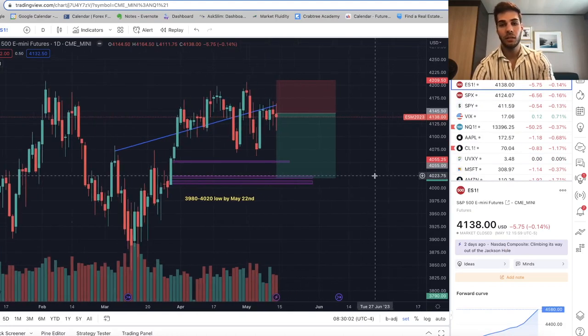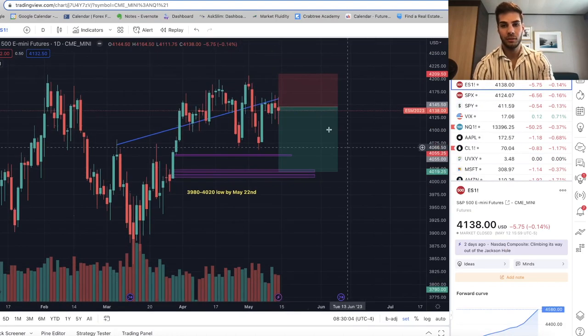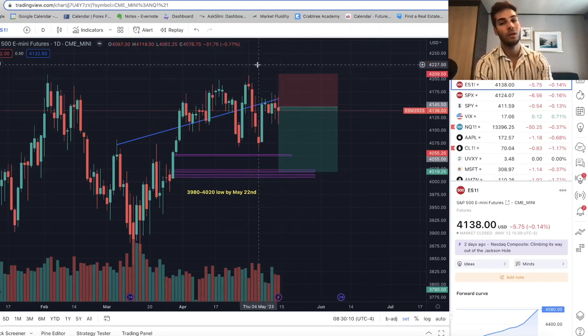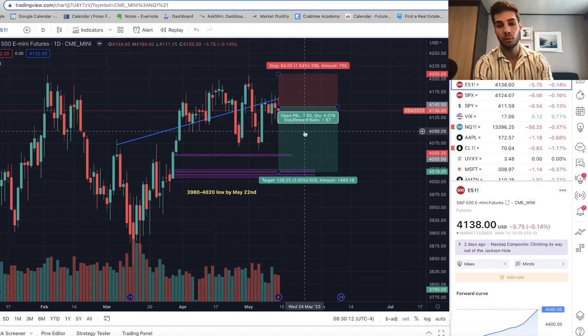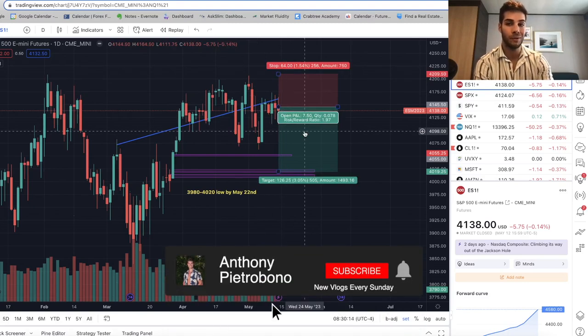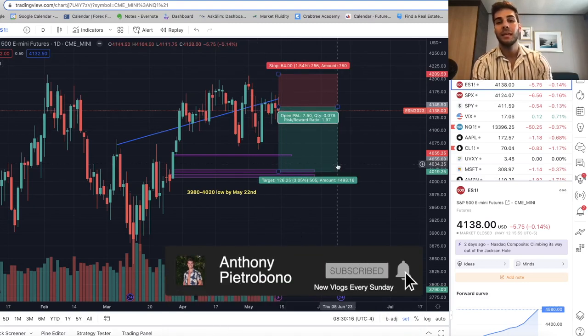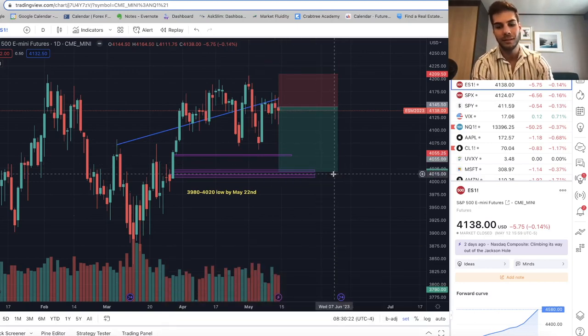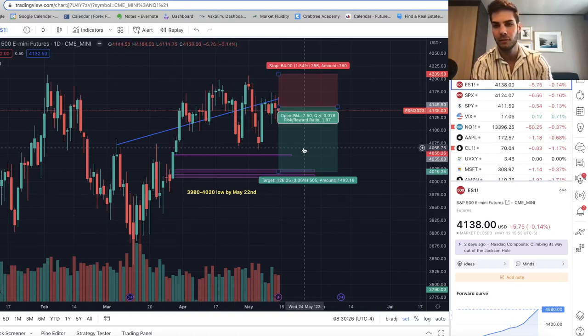To conclude: we are holding short at 4145 average, targeting 4020 by end of May, stop at 4210 — about a two-to-one risk-reward ratio. Everything is looking great to hold the short. Give this video a thumbs up if you appreciate it. Look out for the next video coming Wednesday night or Thursday morning. Subscribe for more videos like this — thanks so much for watching and I'll see you in the next video.